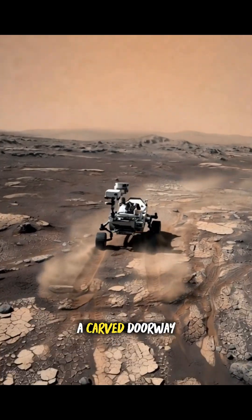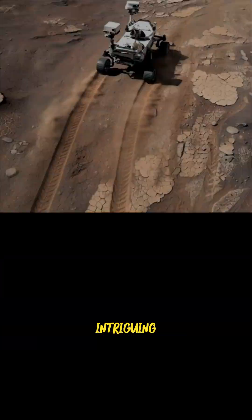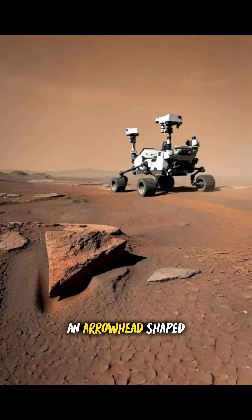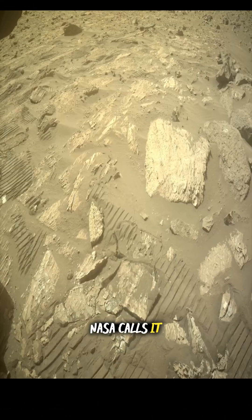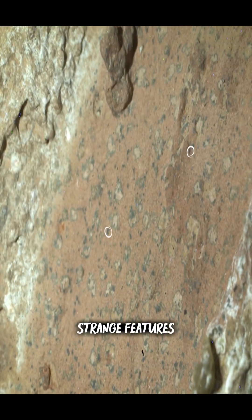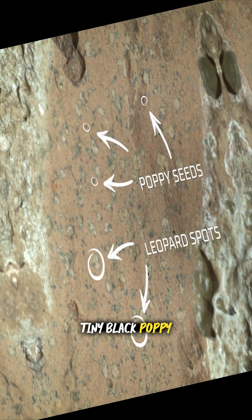Perseverance didn't find a carved doorway on Mars. What it found is actually more intriguing. On an ancient riverbed, the rover spotted an arrowhead-shaped rock that has scientists buzzing. NASA calls it Cheyava Falls, and its surface is covered in strange features — dark rings nicknamed leopard spots and tiny black poppy seeds.